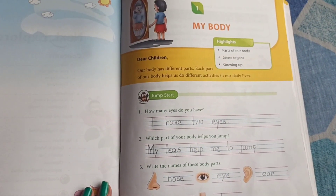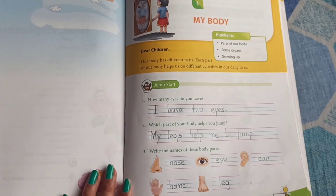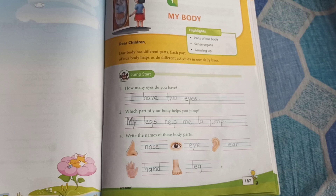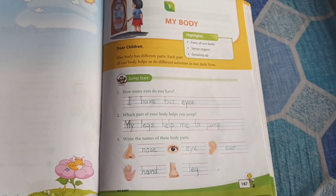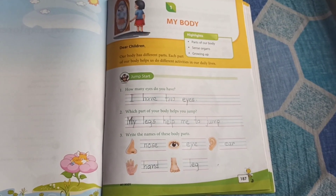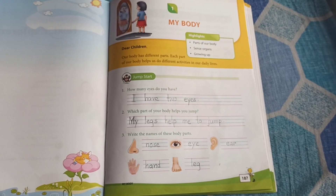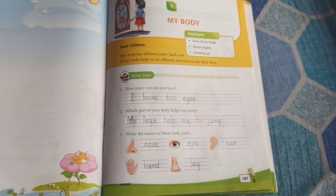So before I start the topic, I want to ask you a few questions. The first question is, how many eyes do you have? Yes, correct. We have two eyes, right?